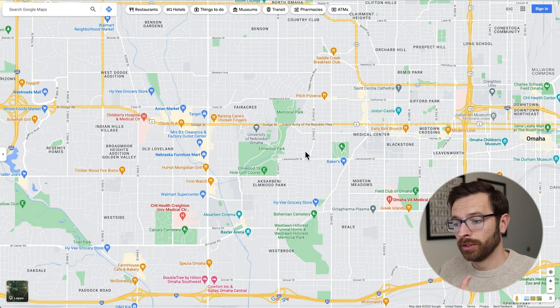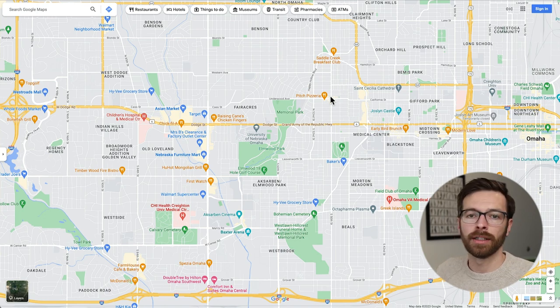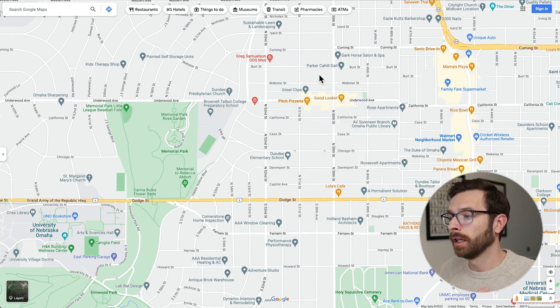Dundee is going to be to the northeast of the Creighton University Medical Center — right here. Downtown Dundee, where I was at, is right here at 50th and Underwood. That area will have a pizza place, a breakfast place, an ice cream place, and more.